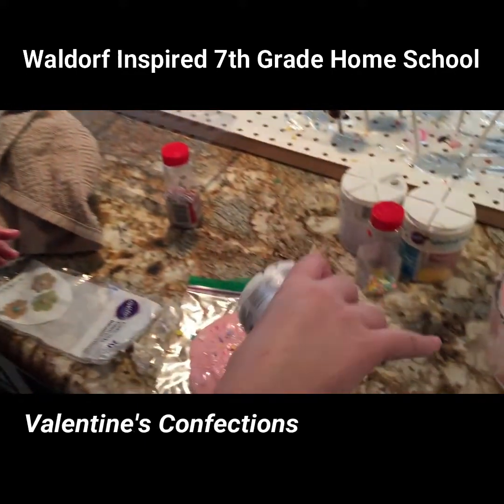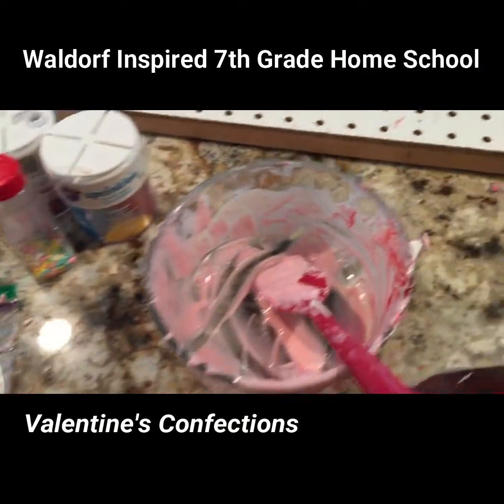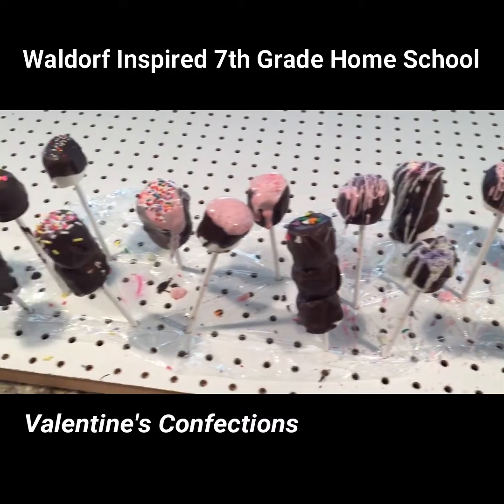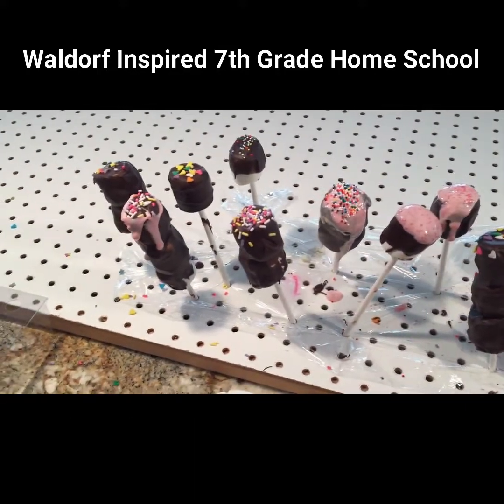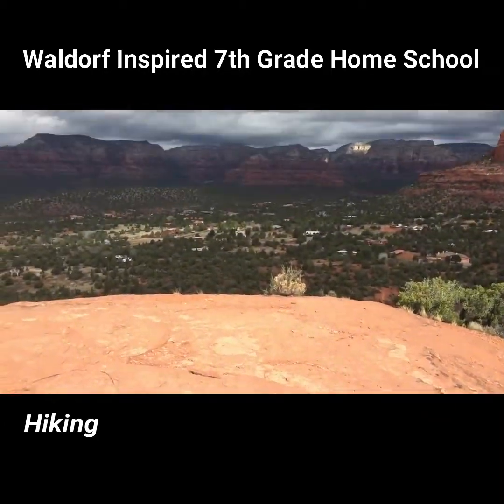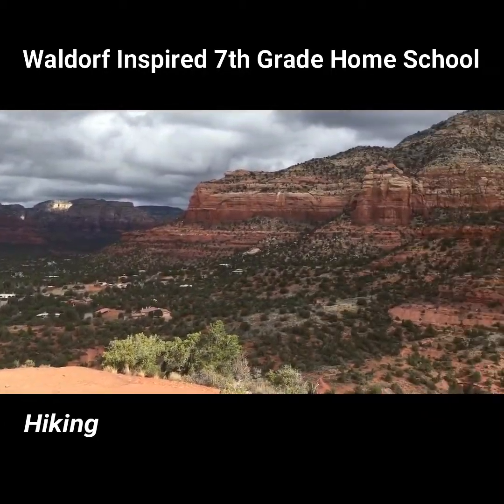Chocolate covered marshmallows and chocolate. Living in Sedona, naturally we did our share of hitting the trail.